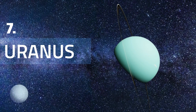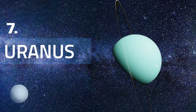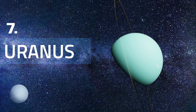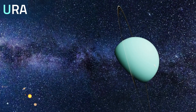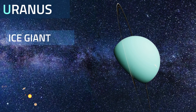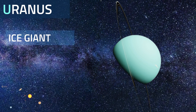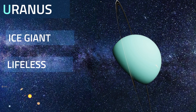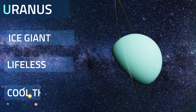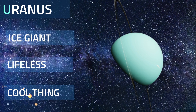Uranus is the seventh planet from the Sun and has the third largest diameter in our solar system. It was the first planet found with the aid of a telescope. Uranus is an ice giant — most of its mass is made of icy materials: water, methane, and ammonia above a small rocky core. Uranus cannot support life as we know it. Like Venus, Uranus rotates east to west, but Uranus is unique in that it also rotates on its side.